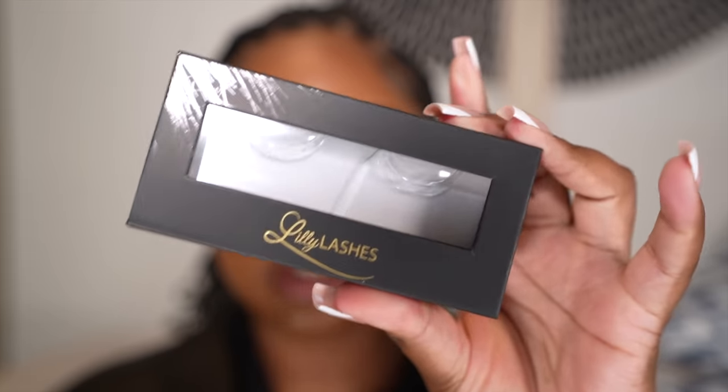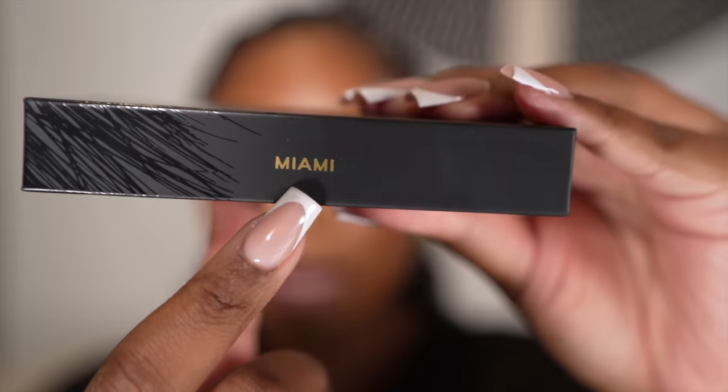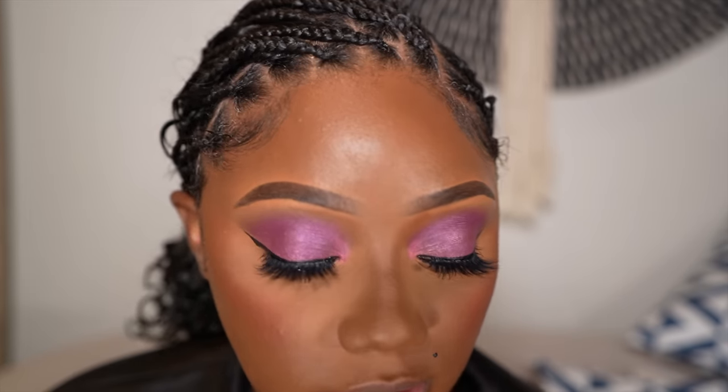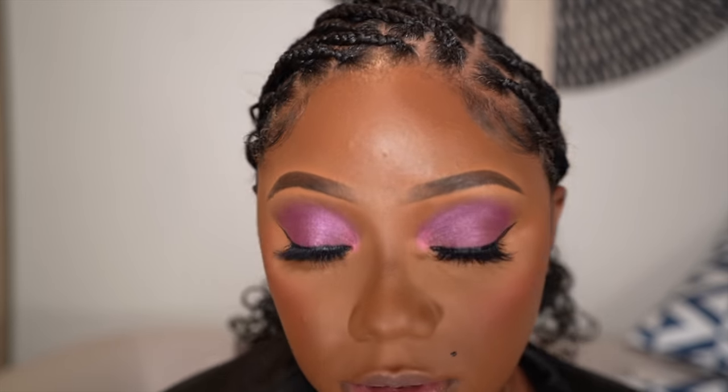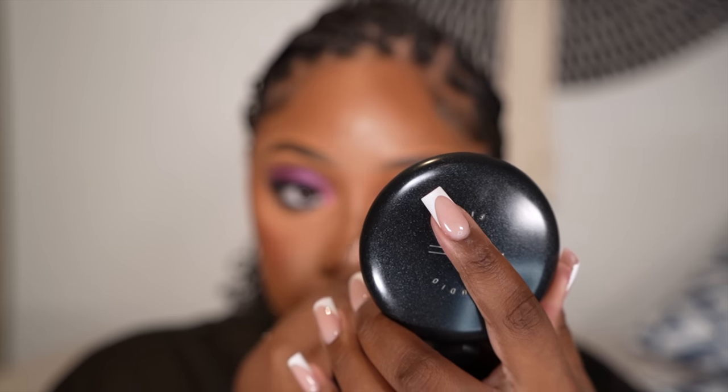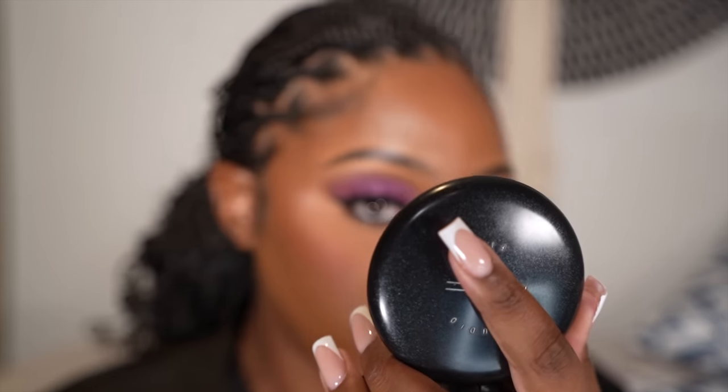Okay y'all, so this is the look. I applied my lashes — as you guys can see, I went in with Lily Lashes in the style Miami, and they look really, really nice. I've been wearing them all week and I just love how they complement my eyes and the looks — it's just everything. They're dramatic but subtle at the same time — not doing too much. I absolutely love these lashes. Now to move on to lips — this is the last part that I have to do.